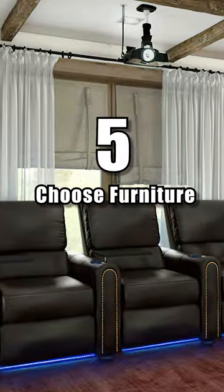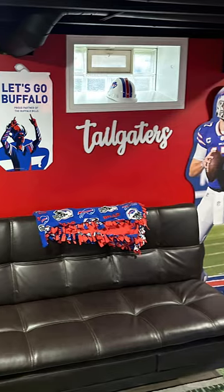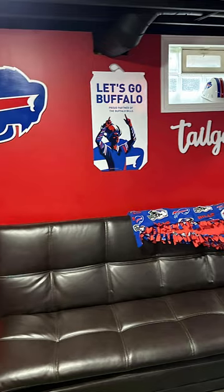Part 2. Number 5: Choose furniture. Choose comfortable and functional furniture, such as a sofa or recliner, bar stools, or shelving for storage.